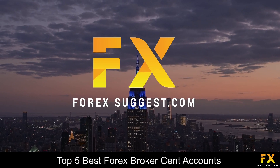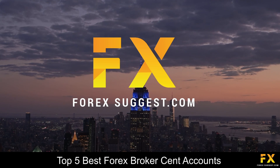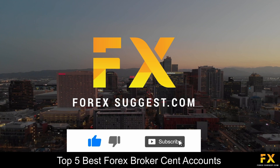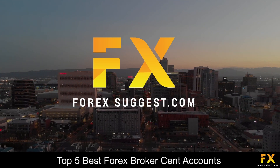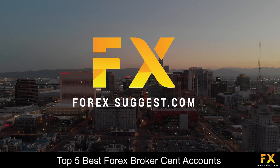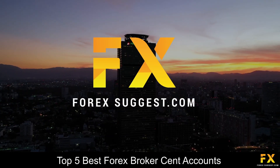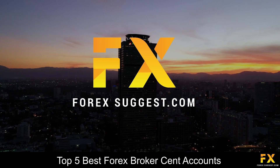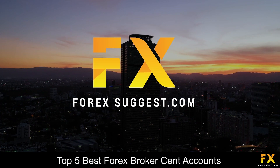And those are some of the top 5 best Forex broker cent accounts on our list. Be sure to subscribe to our channel and leave a like if you enjoyed this video. Leave us a comment on what you would like to see next, and let us know which online broker is your personal favorite. To open an account with Forex Suggest, click the link in the description. Thanks for watching, and as always, good luck with your trading activities!